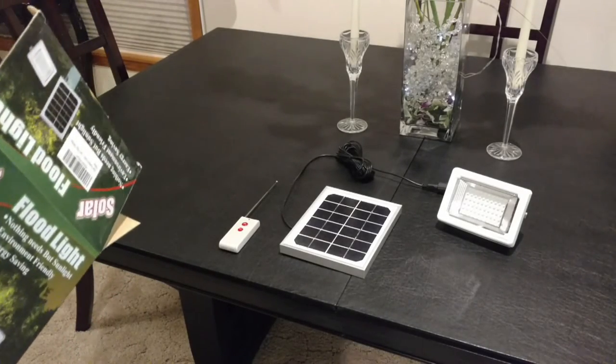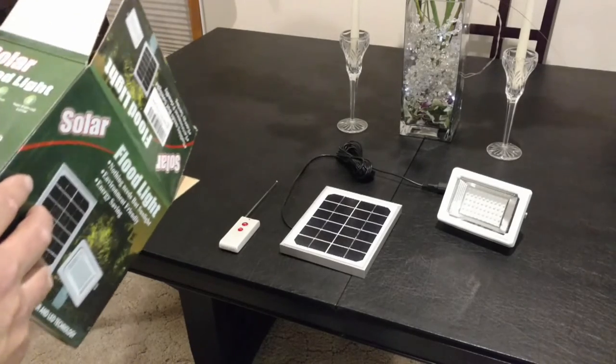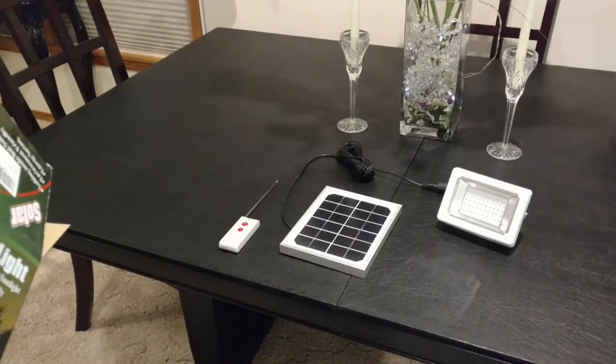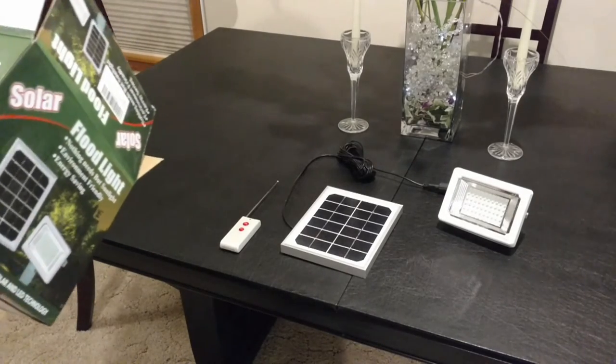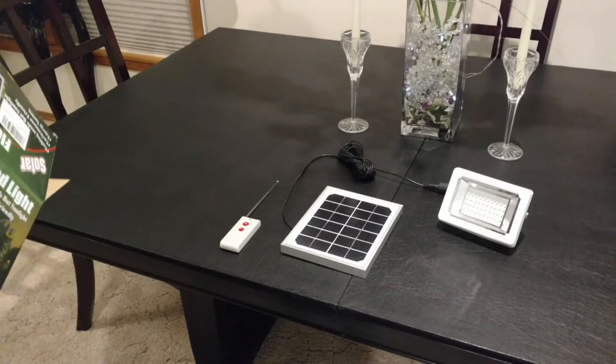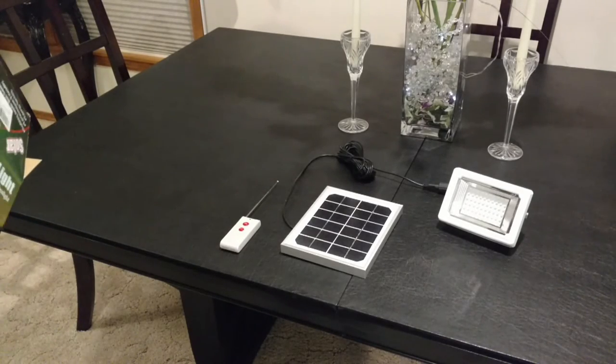This is touted as a high efficiency solar panel with a day/night sensor — turns on at dusk, off at dawn. Fully charged, it says it goes six to eight hours. Super bright, which you'll see here in a second. It's borderline going off right now because I have all the drapes pulled.